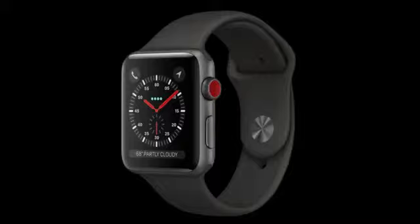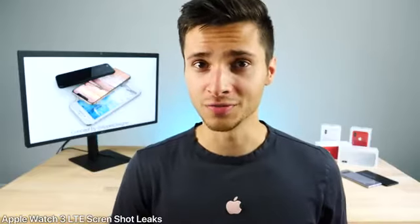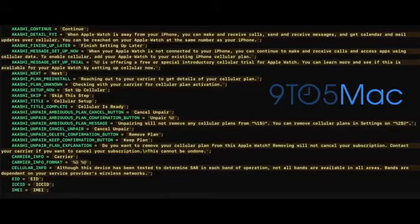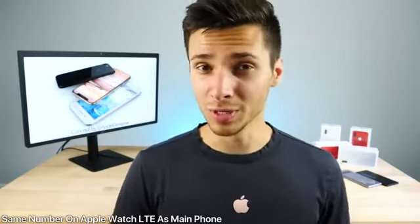Overall the Apple Watch 3 looks similar to the current one — same form factor, doesn't appear slimmer. An actual screenshot from the Apple Watch 3 LTE model was leaked showing a new iPhone icon in the control center and an LTE signal bar. LTE will require a carrier fee, though a free trial may be offered initially. You'll share the same phone number as your iPhone and it can work independently for calls and messages.